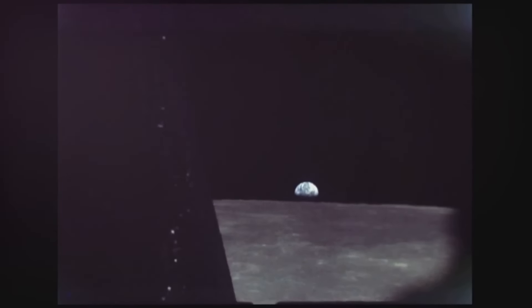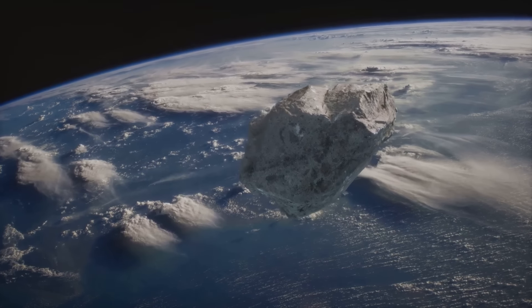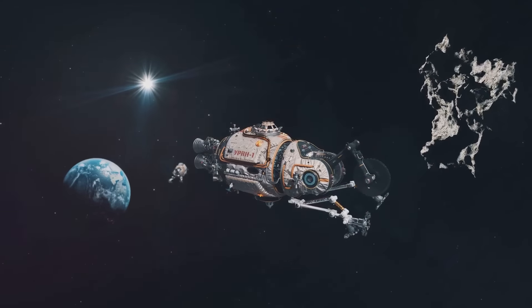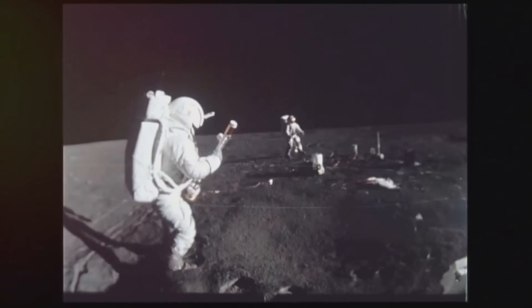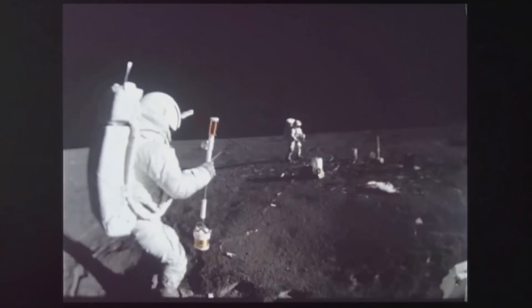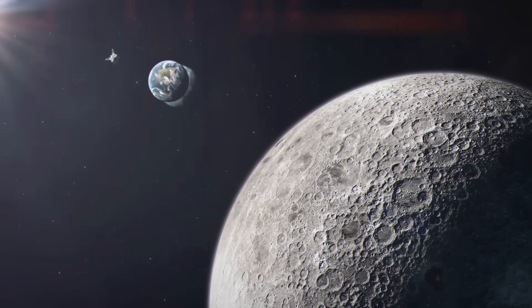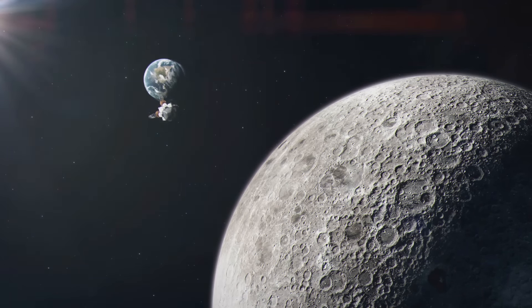These tiny travelers have witnessed the evolution of our solar system firsthand, making them potential treasure troves of information. Mini-moons also provide a unique opportunity to test technologies for asteroid redirection, which could be crucial in protecting our planet from potential asteroid impacts in the future. And let's not forget about resource extraction — as we venture further into space, the ability to extract resources from asteroids could become increasingly important, and mini-moons could serve as practice targets. There are potential missions on the horizon that aim to capture and study these small satellites, which could unlock a wealth of knowledge and pave the way for future exploration and exploitation of space resources.